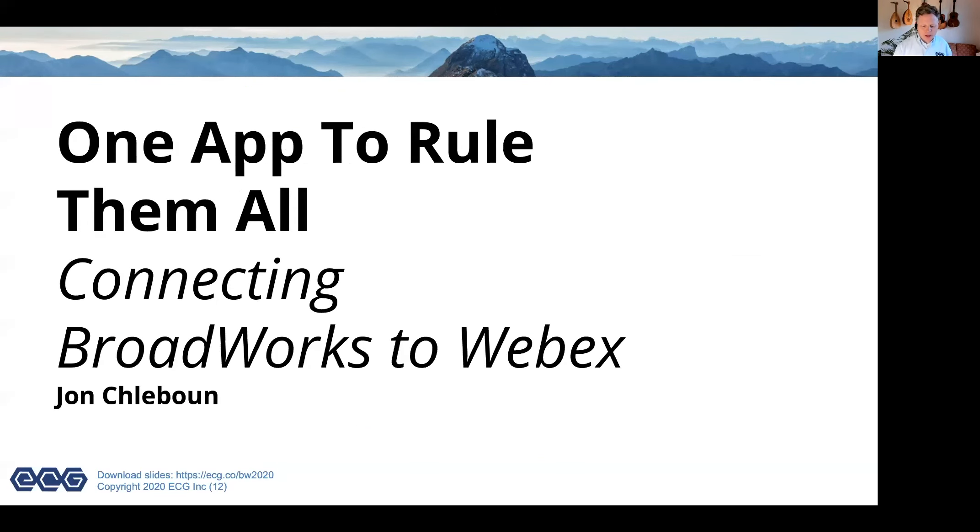One app to rule them all — connecting BroadWorks to Webex. Webex is really Cisco's answer to Slack and Microsoft Teams. With Webex, BroadWorks service providers can offer an app that has huge levels of name recognition among end users. Webex for BroadWorks integrates the Webex apps and cloud features with an existing BroadWorks platform, giving access to all the BroadWorks calling features. Voice and video calling go through BroadWorks or the Cisco cloud depending on configuration, and persistent chat, discussion groups, meetings, file sharing, and whiteboarding are all done via the Cisco Webex cloud.